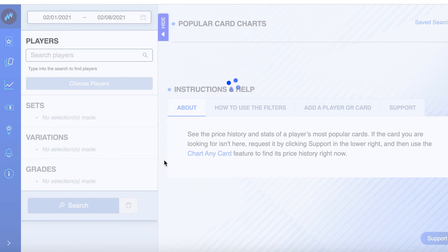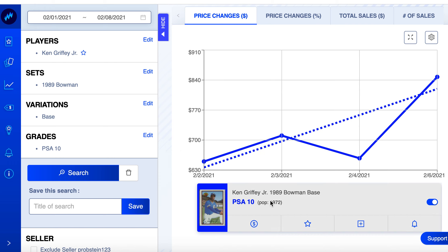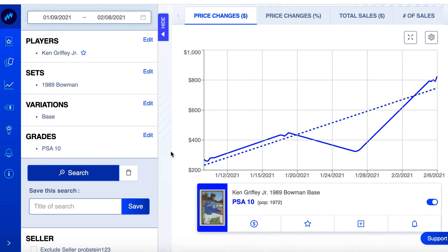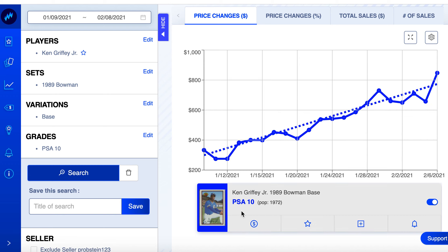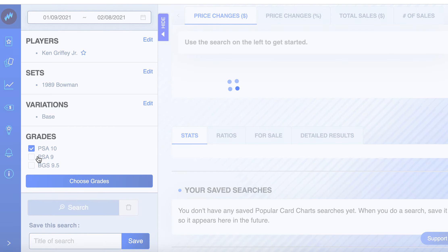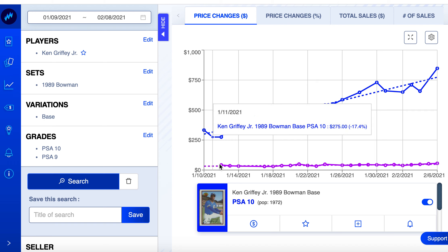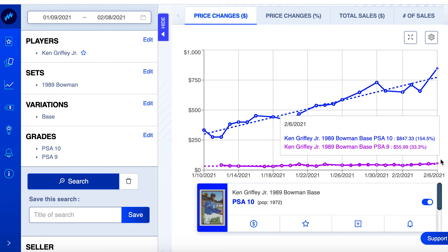I looked at this card a week or two ago and noticed the pop count was lower than I thought. Over the last 30 days, it's gone from $333 to a high of $847 — up 154.5%. Pretty great. Let's check the PSA 9: it's going for about $56, up 33%, while the PSA 10 is up 155%. That's why I bought this.